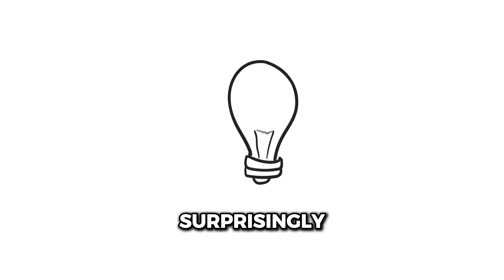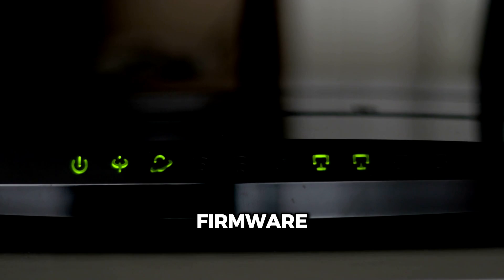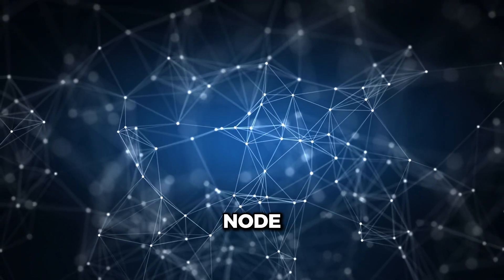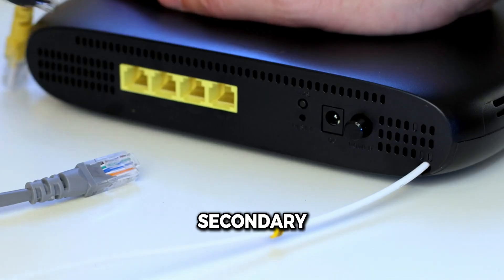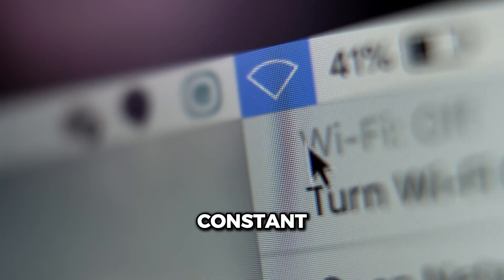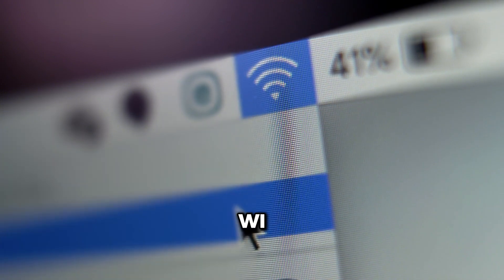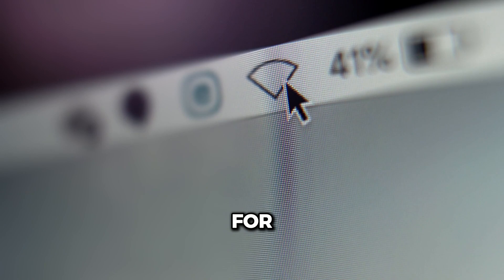Setting up FreeMesh is surprisingly simple. Here's how: flash your compatible routers with the FreeMesh firmware, connect the primary node to your internet source, then place secondary nodes strategically around your space. With its open-source nature, constant updates, and limitless customization, FreeMesh isn't just a Wi-Fi system — it's a platform for innovation.